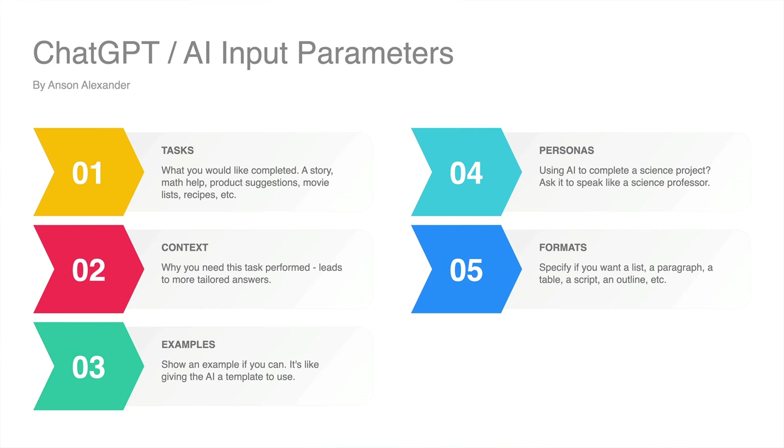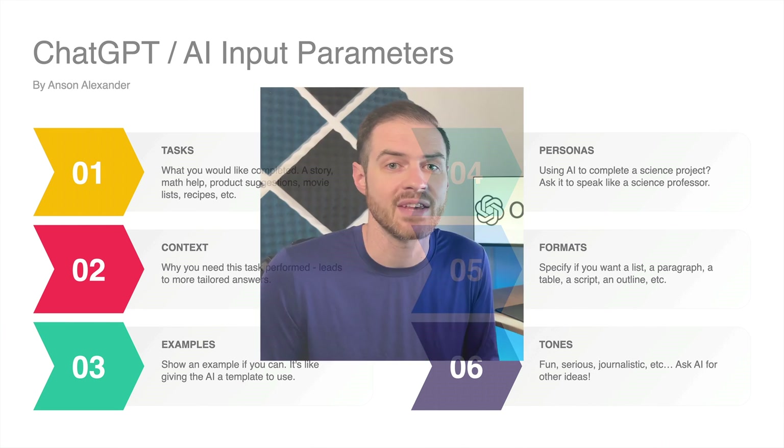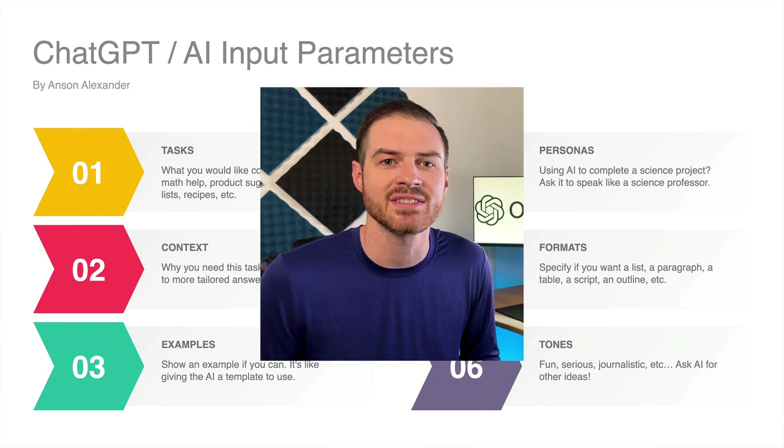Number five, a format — specify if you want a list, a paragraph, a table, a script, an outline, or any other format. Number six is a tone — it could be fun, serious, realistic, and if you want more ideas, just ask ChatGPT.